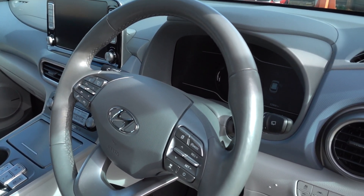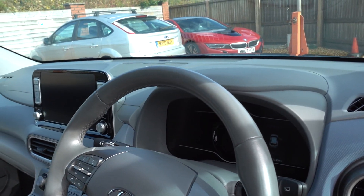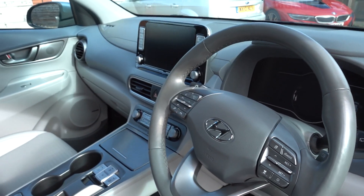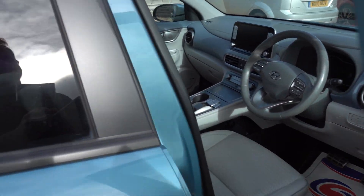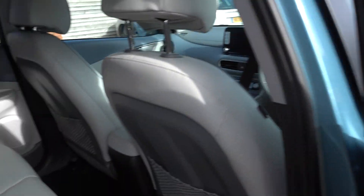There's active cruise control with steering assist, which is practically like a self-driving mode. Lots of drive modes, a heated steering wheel, auto hold, electronic handbrake, head-up display — very, very nicely specced car. There's not really anything this car doesn't have.